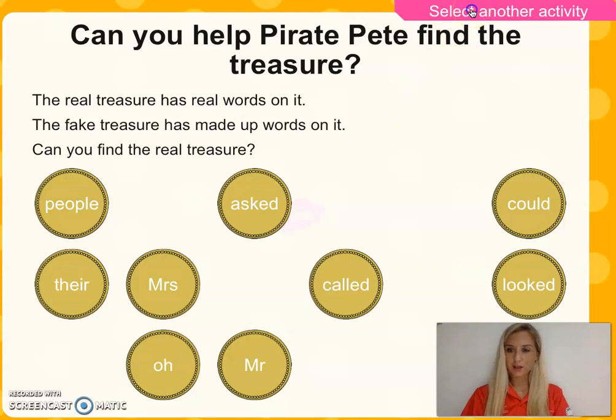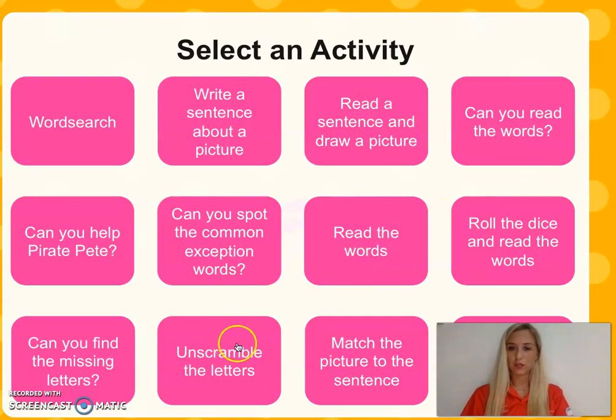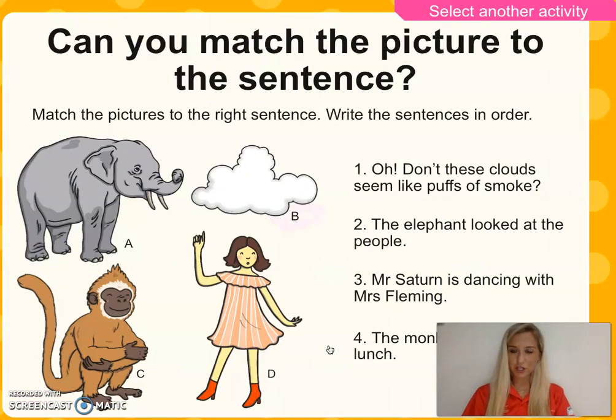Let's select another activity. Match the picture to the sentence. Can you read them first? And then I'll read them for you to make sure that you were right. I'm sure you will be. Pause the video. Number one: don't these clouds seem like puffs of smoke? The elephant looked at the people. Mr. Saturn is dancing with Mrs. Fleming. The monkey took their lunch. I'm sure you were able to match up the correct picture with the sentence.